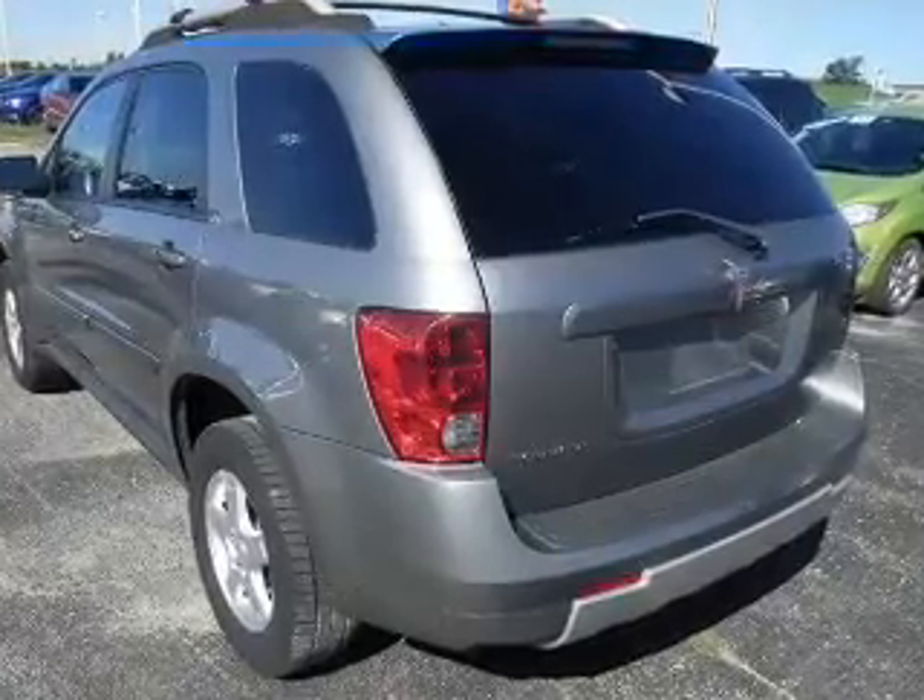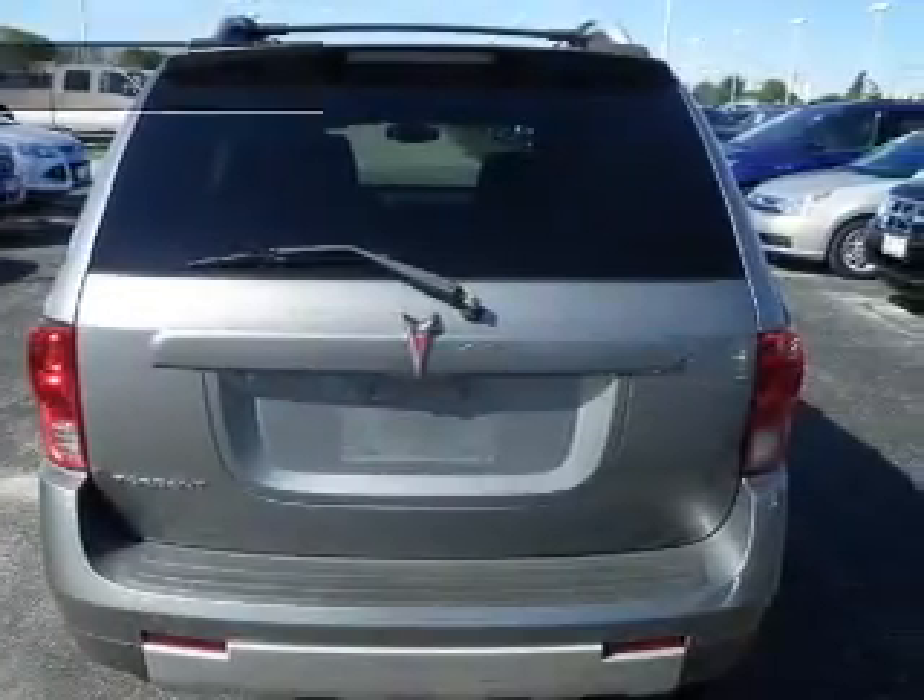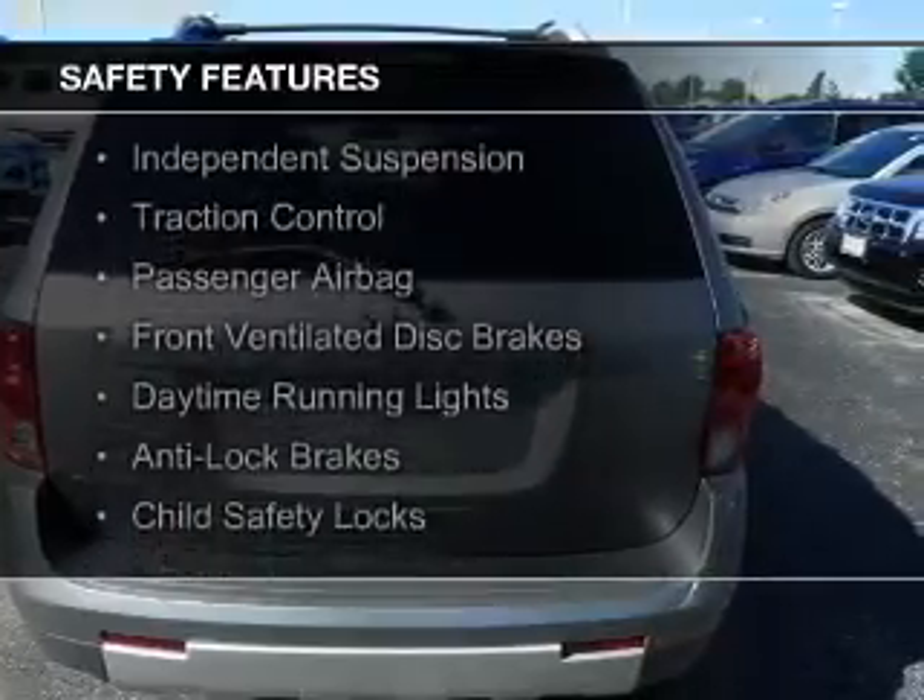Also keyless entry, privacy glass, air conditioning, power windows, and power mirrors. Safety was made a priority with these features.